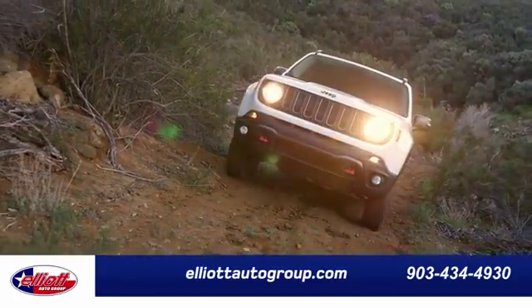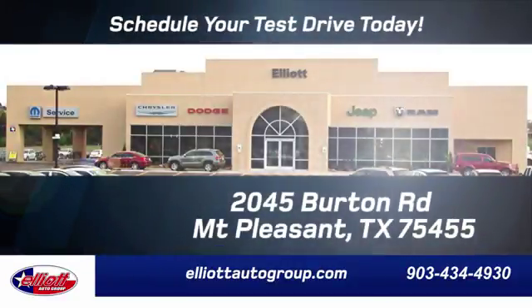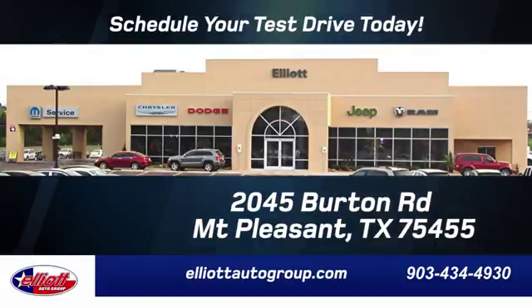Elliott Auto Group — we don't do things the old way, we do them the right way. Schedule your test drive today. We are located just off I-30 on Burton Road in Mt. Pleasant.